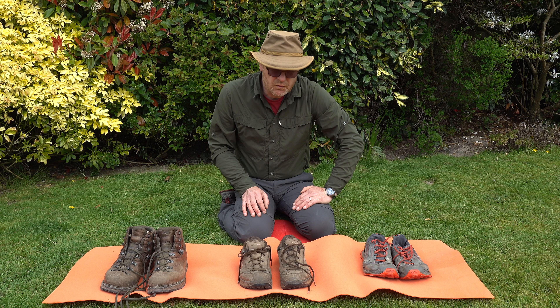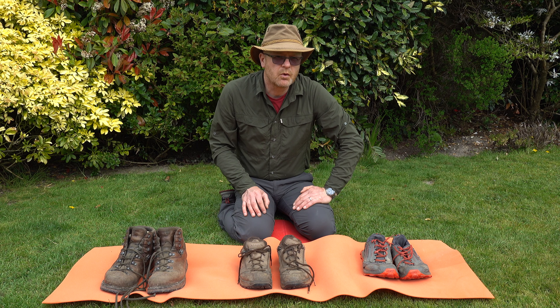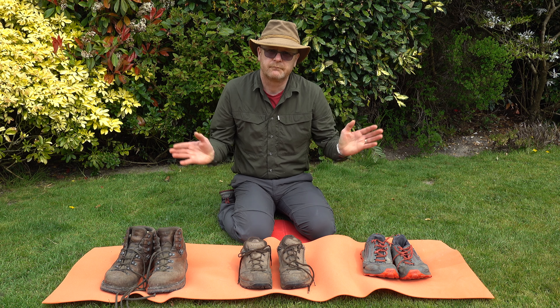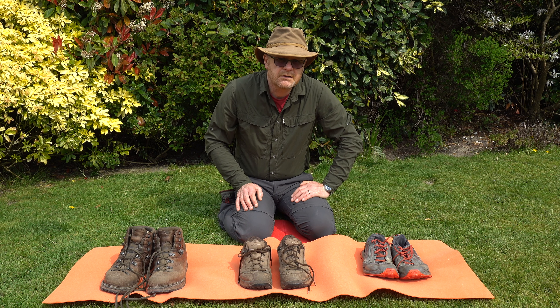Whichever you choose, make sure that you try them on. Make sure that you get some advice, because you don't want to be spending money and discovering that you've got the wrong shoes. Keep safe, keep well, until next time.